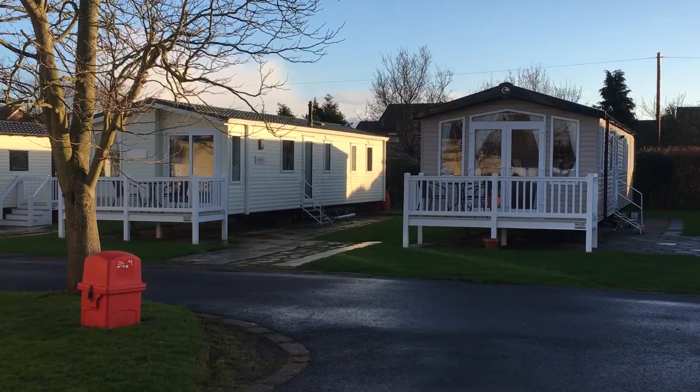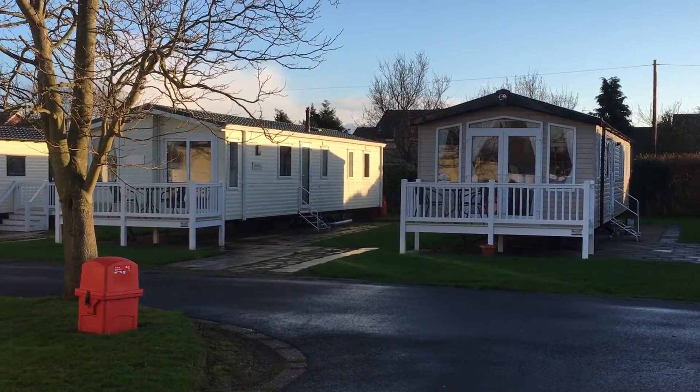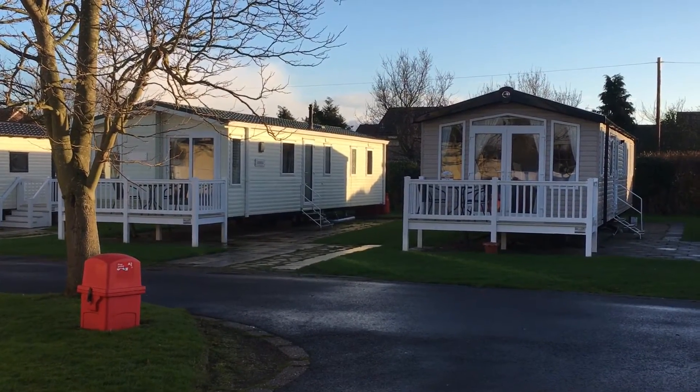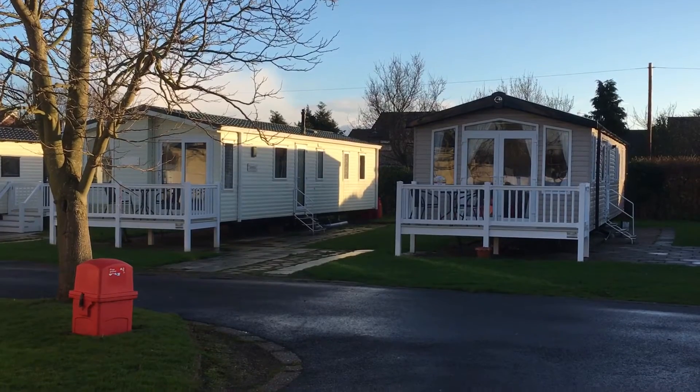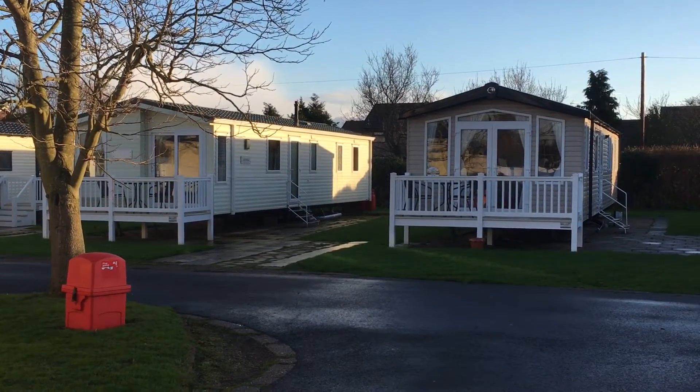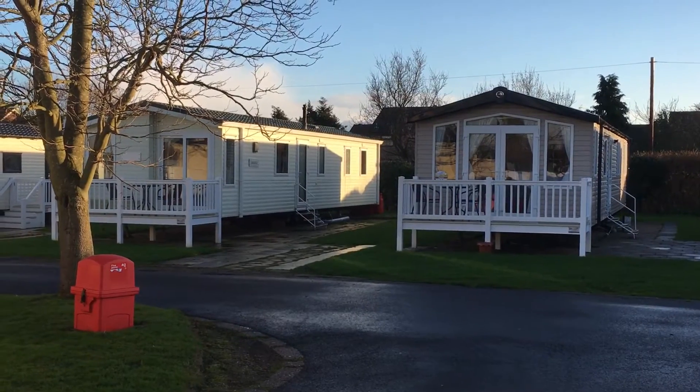Hi, this is Claire at Caravan Holidays Hopton and today I'm over in Thelton. This is where we've got two caravans currently available to hire that are very close to each other. So if you're a group of friends, a larger family, or just need two caravans near each other for any other reason, then check out our two vans in Thelton.